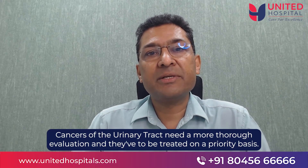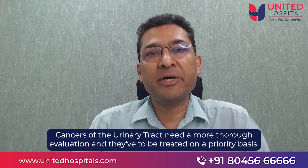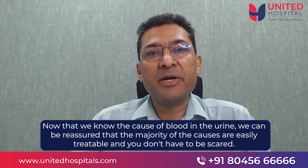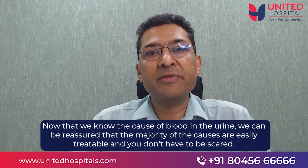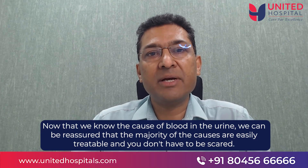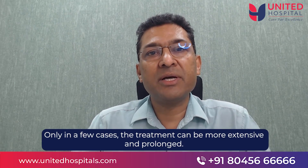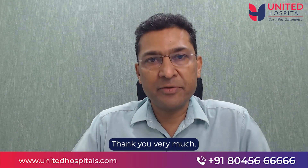Cancers of the urinary tract need more thorough evaluation and have to be treated on a priority basis. Now that we know the causes for blood in the urine, we can be reassured that the majority of the causes are easily treatable and you don't have to be scared. Only sometimes the treatment is more extensive and more prolonged. Thank you very much.